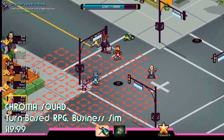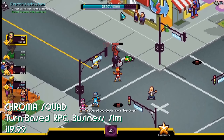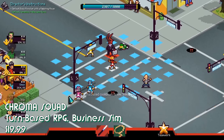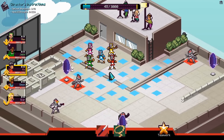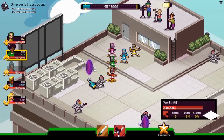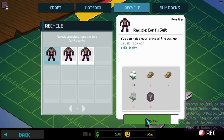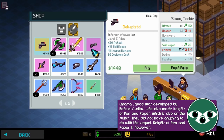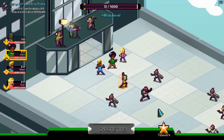Chroma Squad is another turn-based RPG, but this one is more inspired by the Power Rangers, as you play a team of actors who grow tired of being yelled at by their director and break off to start their own Super Sentai show. So not only do you go out in the field and control a team of knockoff Power Rangers fighting actors in cardboard boxes and ski masks, you also have to manage the studio itself. You have to upgrade the studio, buy green screens, pay actors, get better cameras, and sign marketing deals, all of which affect your bottom line. The better your show does, the more opportunities are afforded to you, but if it performs poorly, you have to take more and more dramatic measures to succeed.